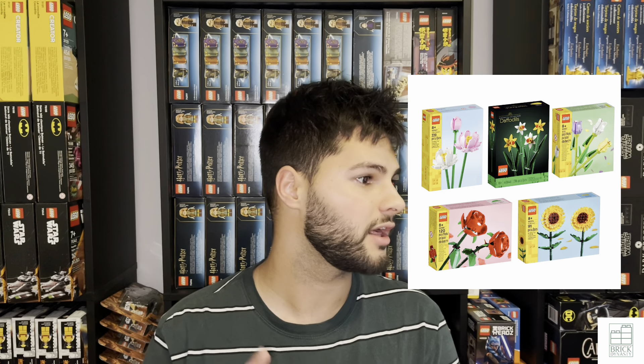This set is currently technically under the creator line, but it pairs really well with the botanicals line that I talked about in my last video with the Birds of Paradise set. That's the first technical botanical set that's retiring this year, but along with that this tulip set is the first of the creator smaller flower sets. Right now the Lego creator theme has five creator flower sets: the roses, the sunflowers, the daffodils, tulips of course, and the lotus flowers.